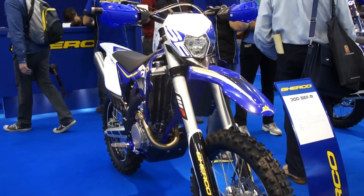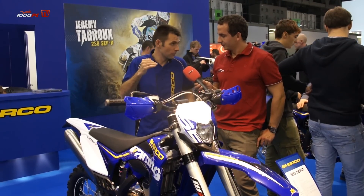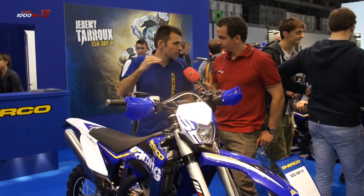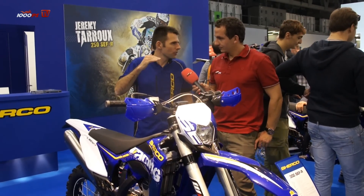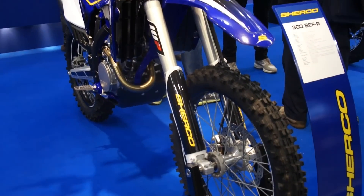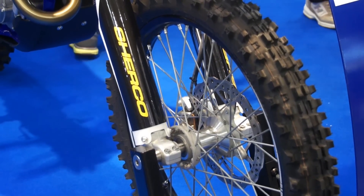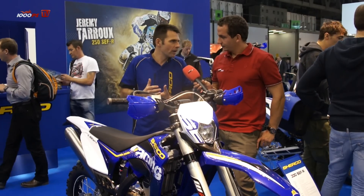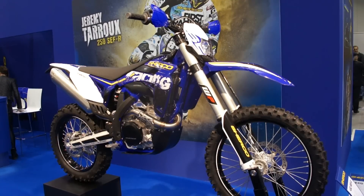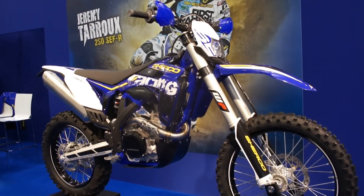With this bike we've won many comparative tests against other bikes on the market. We have sales growth of about 30% every year in recent years. We are making maximum effort to take the best position in the off-road and enduro market. Now we are expanding the brand to two-stroke models, so we have four-stroke 250 and 300, and now two-stroke 250 and 300 cc.